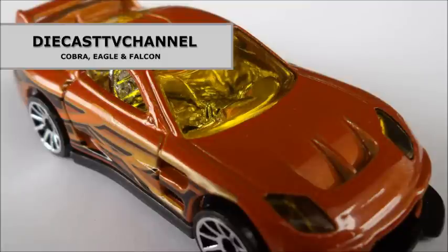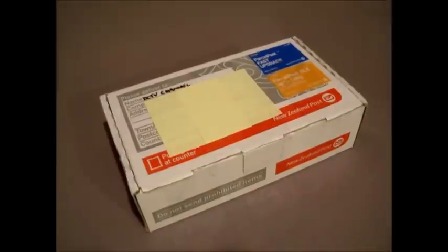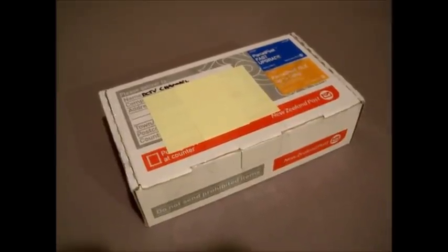Welcome to episode 68 of Diecast TV Channel. Hi everyone, we've received a package here from FireFlash, another New Zealand YouTuber.